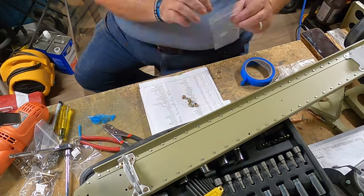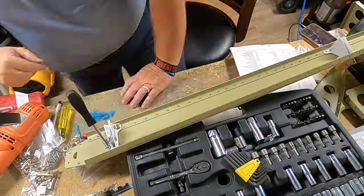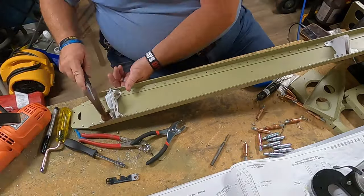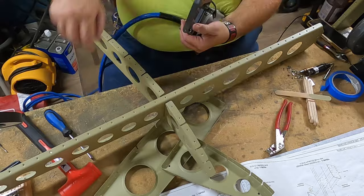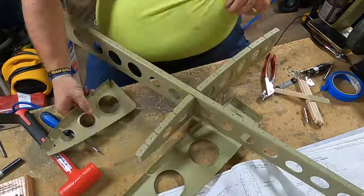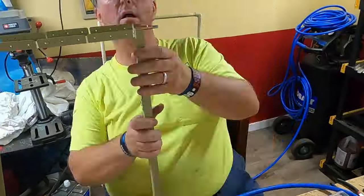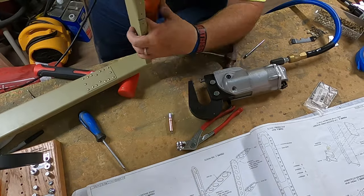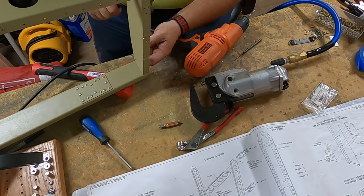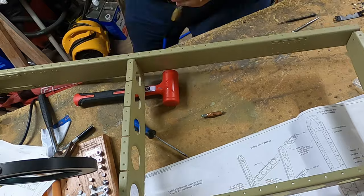Here comes the bottom rudder hinge bracket going in — this is the first time I am dealing with hardware on the RV-10. This is one of those sections that's a little out of sync, but not really. This is a very exciting step because this is where the skeleton is going in for the very first time. You want to do this in a specific order, and the order is all laid out in the plans.